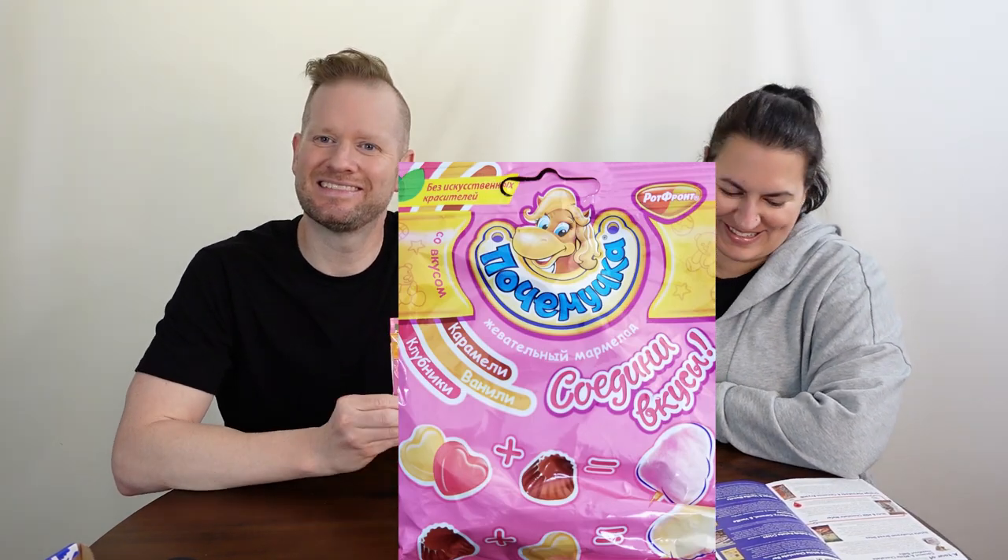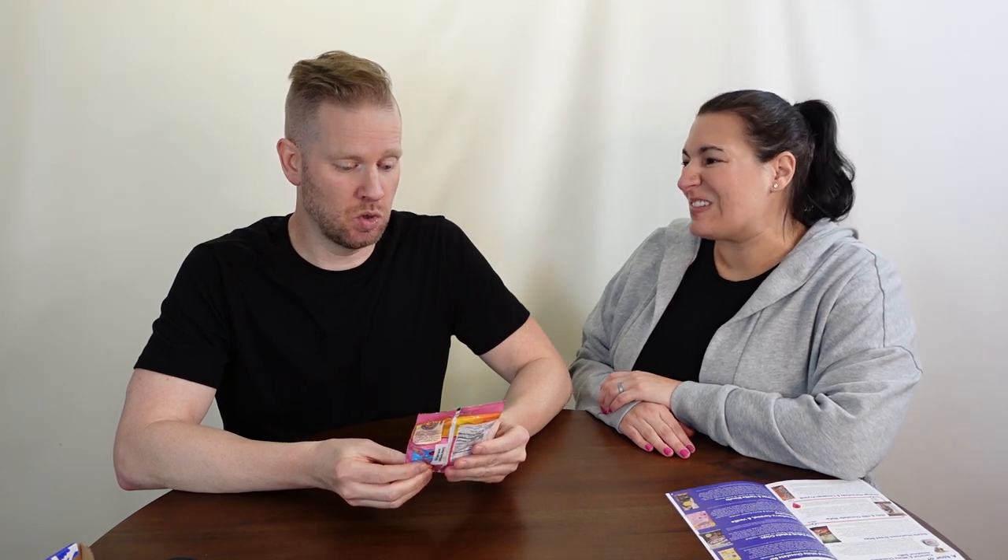This is a very happy-looking horse on the package — strawberry, caramel, and vanilla gummies. There are quite a few in there. Caramel sounds like a weird flavor for a gummy, and vanilla gummy — we'll see. They smell interesting, kind of like a combination of fruit and caramel.